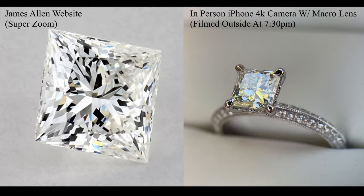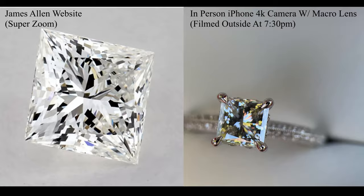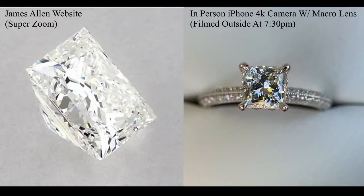So let's go ahead and play some side by side and take a look. Here on the left we have the diamond on the website when we ordered it — this is what it looked like. And here on the right, this is showing the diamond in real life with a macro lens. We're right around 7:38, the sun's going down, nice golden hour. We have the macro lens here to give you a very, very close up shot.